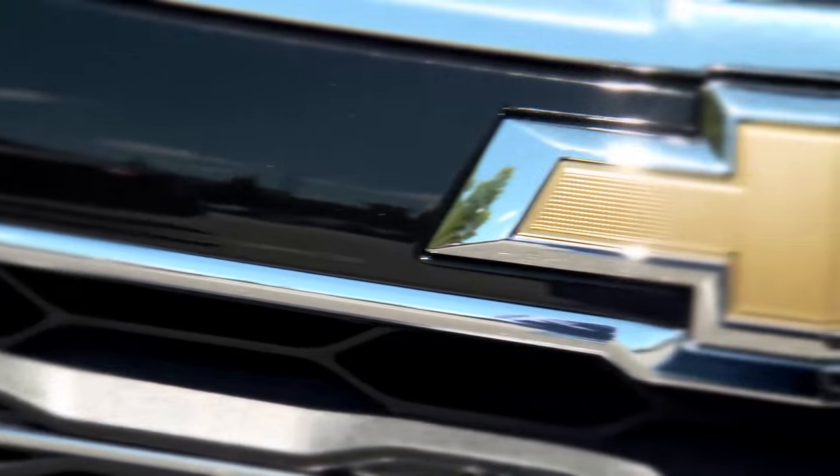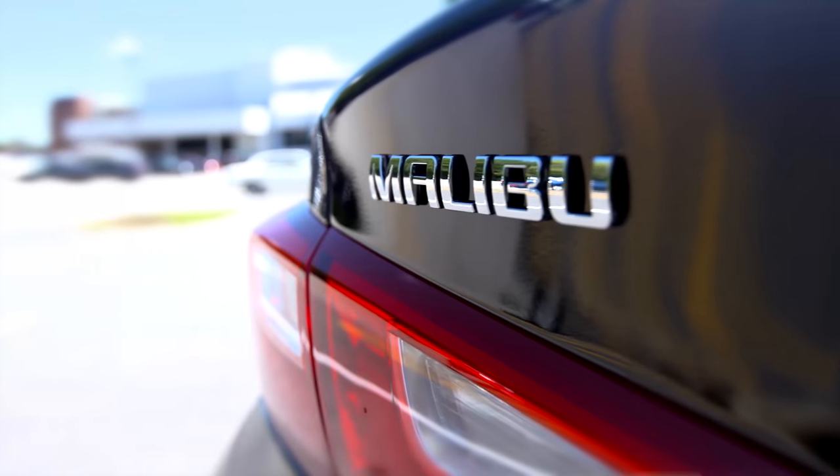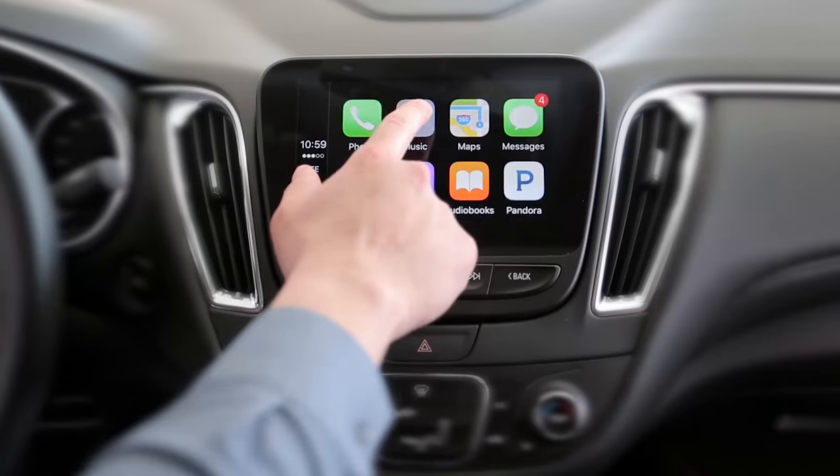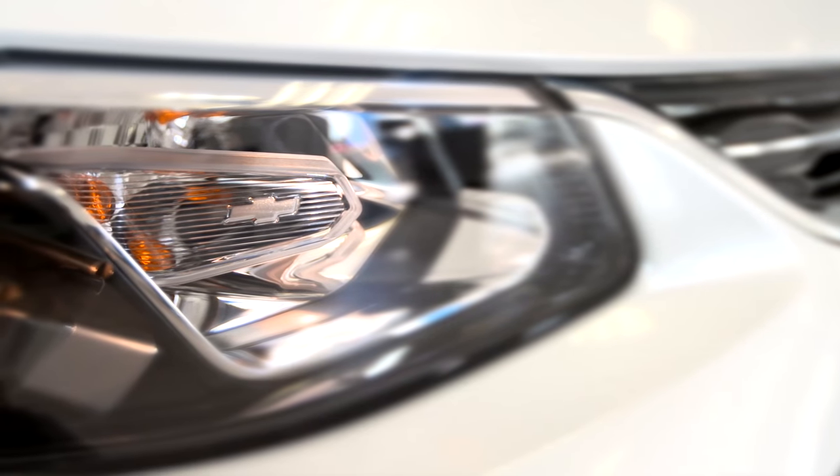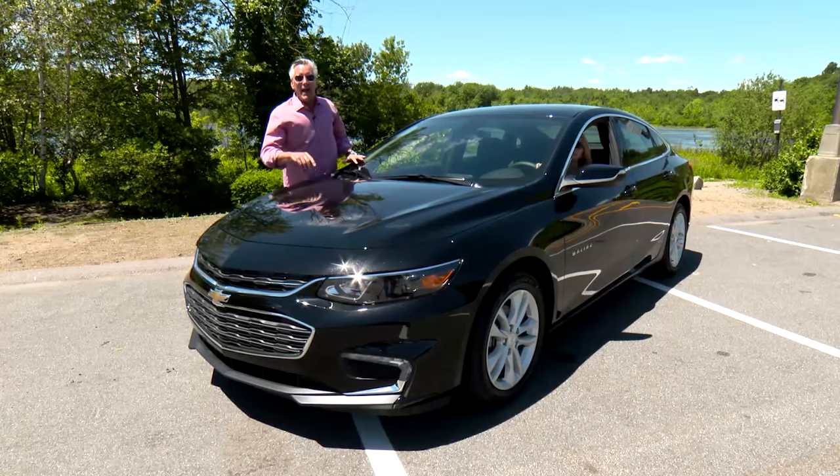Take a fresh look at Chevy. Rediscover the all-new Malibu. It's got a sleek exterior and a high-tech interior. Apple CarPlay, Android Auto. How about style, comfort, technology? Take a fresh look at the new Chevy Malibu.